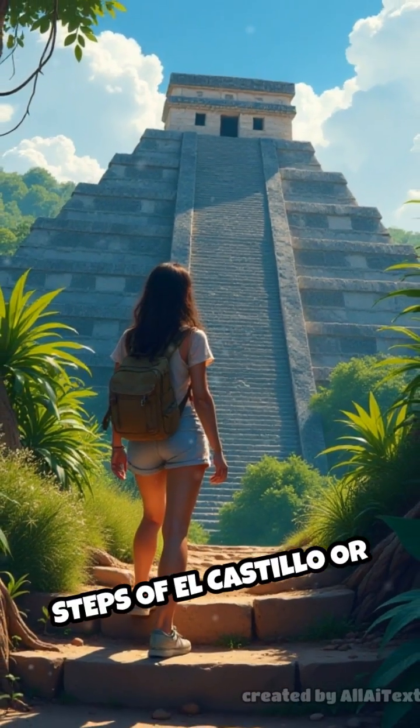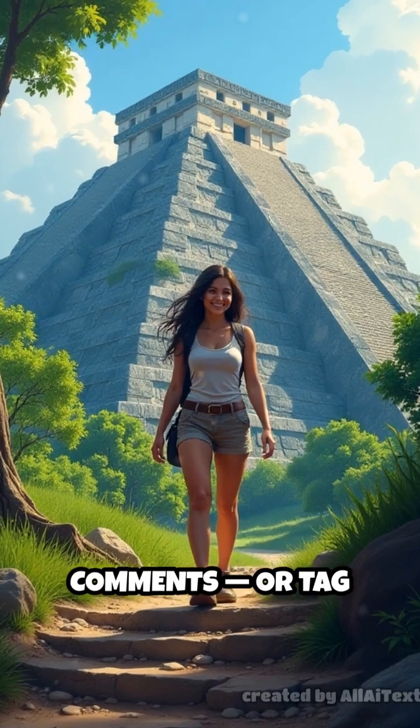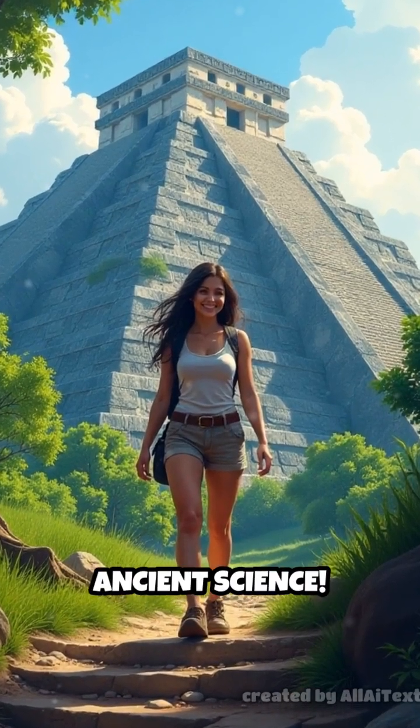Have you walked the steps of El Castillo or witnessed the serpent shadow yourself? Tell us in the comments, or tag someone who'd be amazed by this ancient science.